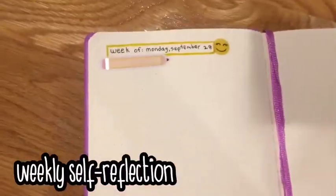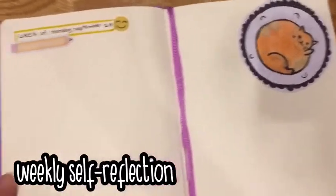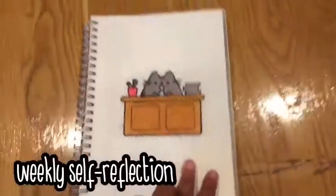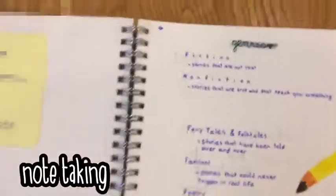The next way is to use the notebook as a weekly self-reflection notebook. Basically, how this works is you set up a little page in your book, stick a few pictures, and then write about how your week was and reflect on how you were. Another way is as simple as writing notes for school, which can help you keep track of what's happening.